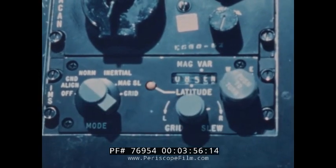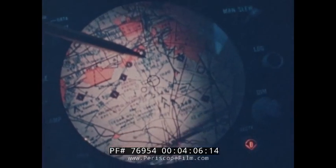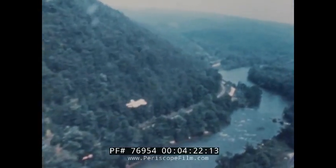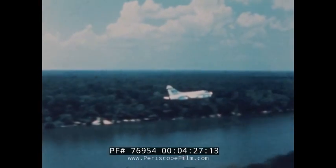The A7E also incorporates a projected map display which is computer-driven and can cover the entire mission route. The pilot can correlate the display with the radar and precisely position the aircraft. Terrain following and terrain avoidance commands on the head-up display are invaluable in poor visibility and in low-level penetration. Navigation accuracy equals or exceeds one-half of one percent of the distance flown — about one mile for every 200 miles flown.